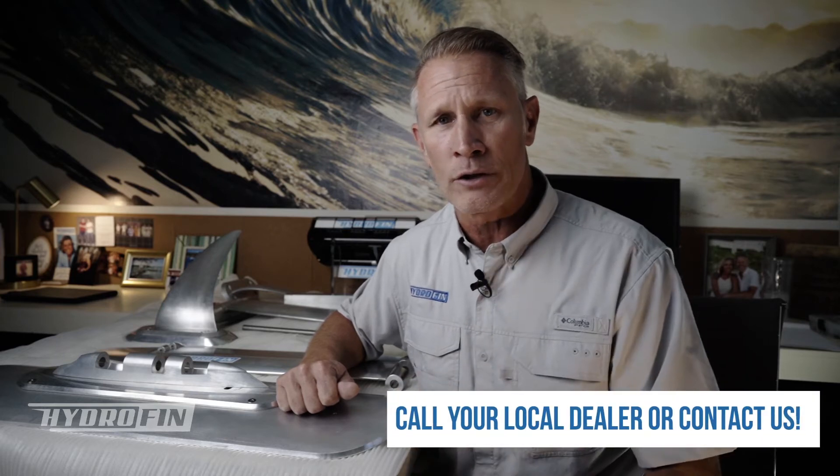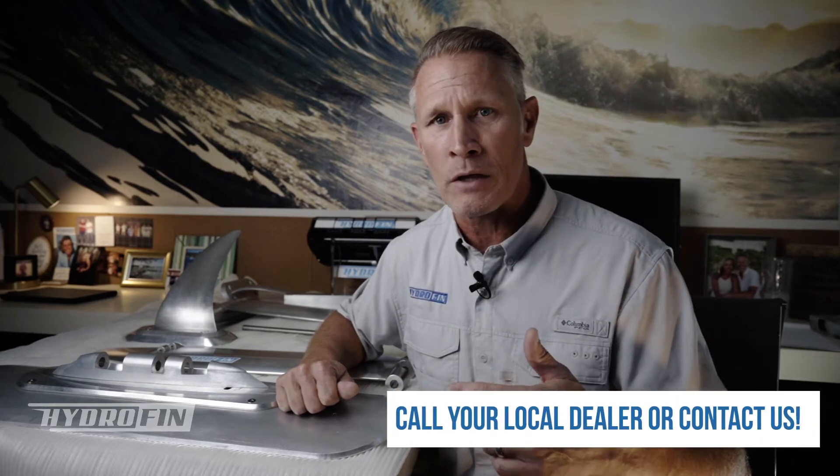For the time being we do have a couple of dealers that we're speaking with, but it is going to take some time. So what I would recommend is that if you're interested in the hydrofen system, go ahead and ask your dealer — contact your local dealer and see if they sell the system.